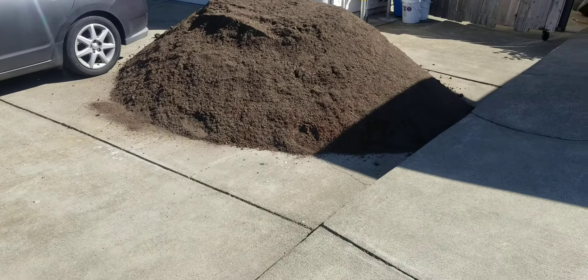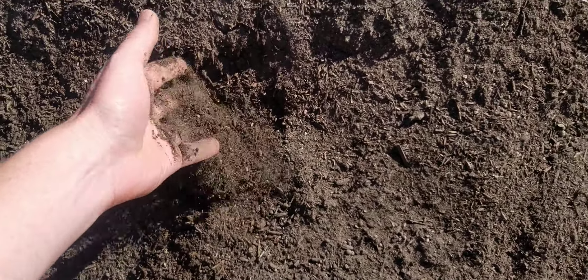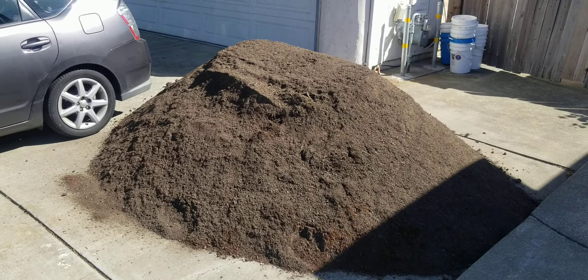Maybe a little longer than halfway. Anyways, some mostly finely sifted compost and dirt and stuff in there. That's about it. This is Jay from Cucumber Shop — happy gardening!